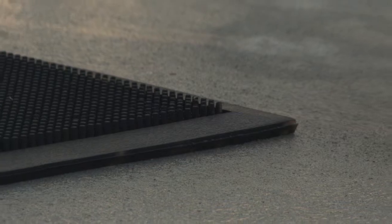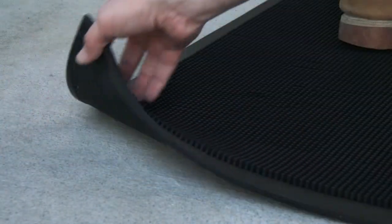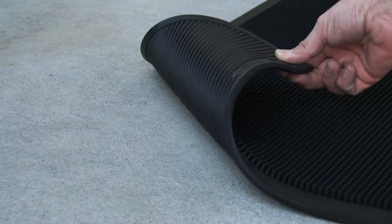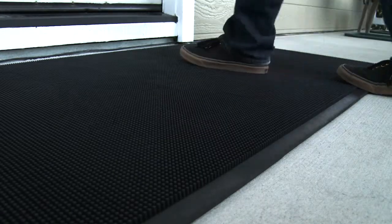The beveled edges on all four sides of the mat won't curl up, preventing trips and falls. Ribbed backing will keep the mat in place where you need it. Made from 100% recycled material.